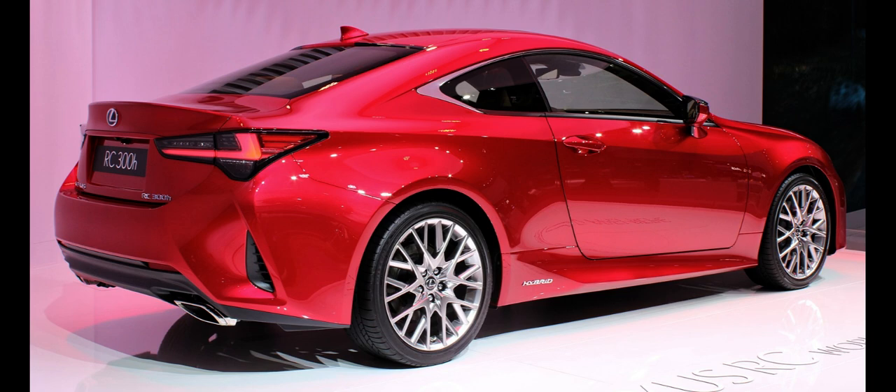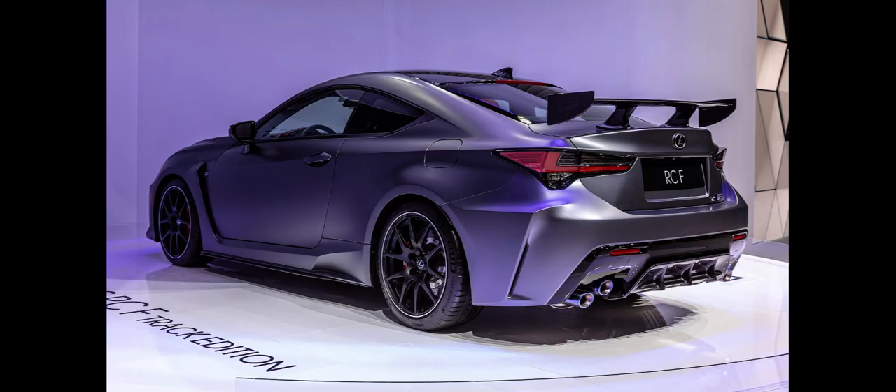Japan models were set to go on sale in the second half of 2014. Early models include the RC350 and RC300H. US sales began in November 2014. In Japan, ownership of the version with the 5.0-liter engine is expensive due to the annual Japanese road tax obligation.